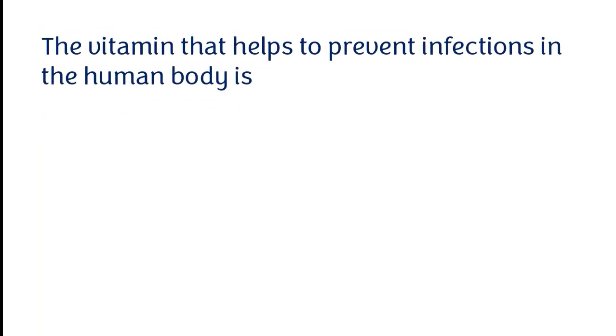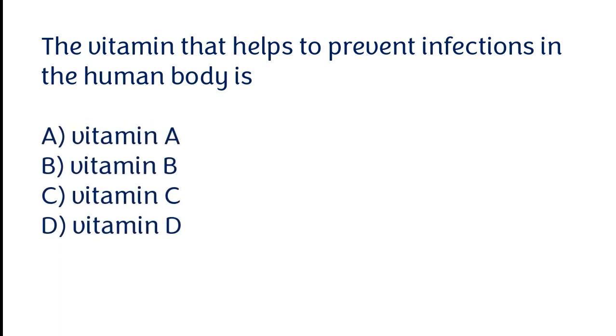The vitamin that helps to prevent infections in the human body is: vitamin A, vitamin B, vitamin C, vitamin D. The correct answer is option C. The vitamin that helps to prevent infections in the human body is vitamin C.